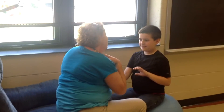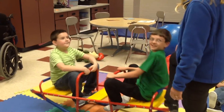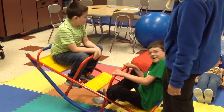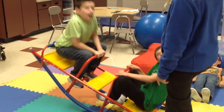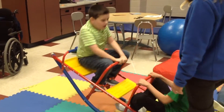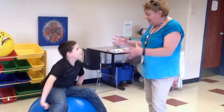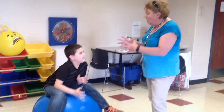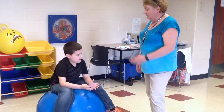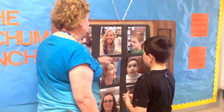He gets along much better with others. Socially, as far as peers go, that's improving as well. He used to just keep to himself and not really engage with other kids at all, or if they tried to play with him he would just move away and do his own thing. And now he will play with other kids some. He used to not make eye contact with people.